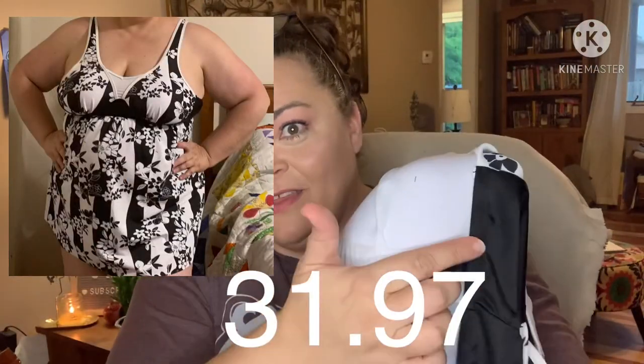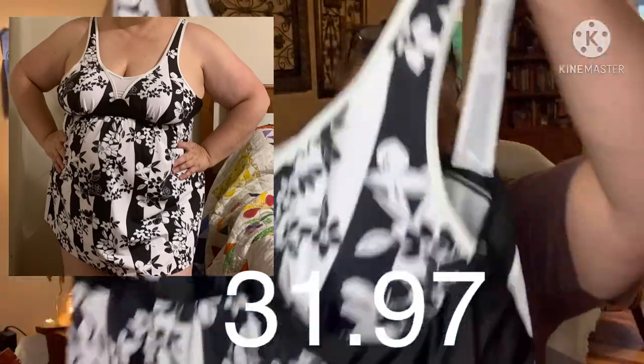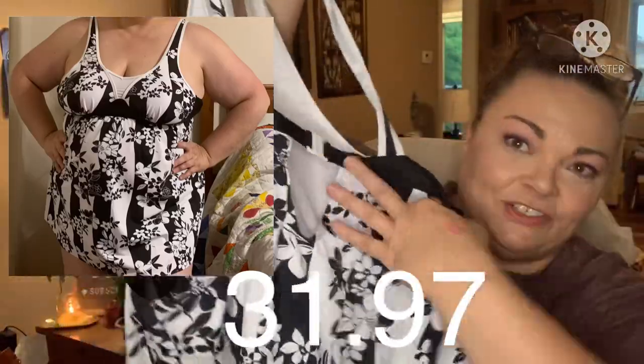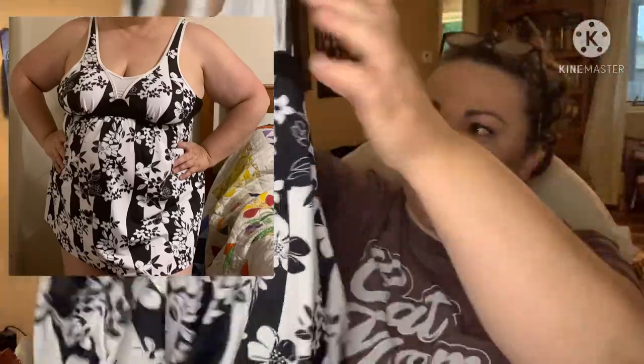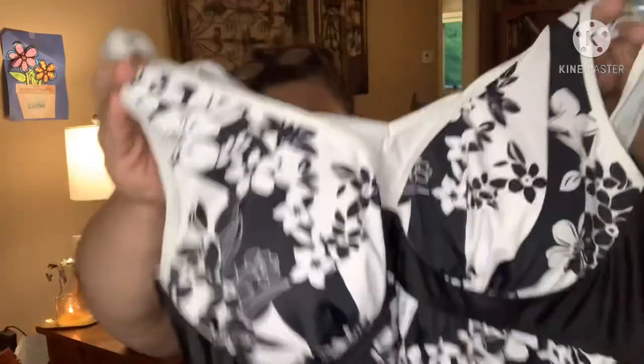It's got padding in it that you can take out, there's a little lining to hold everything in place, but no underwire. The back latch is right here and it's kind of like a flowy dress style. I hope it fits!